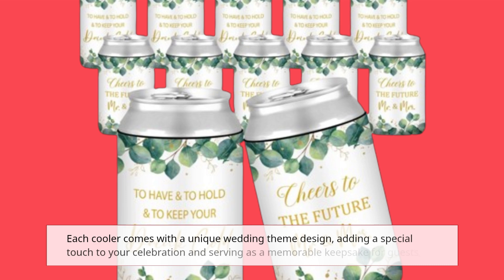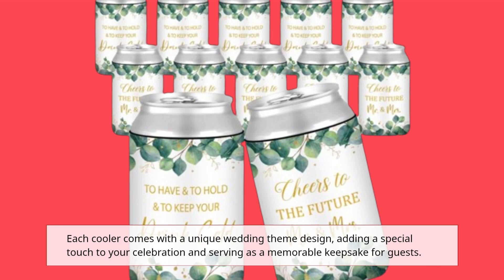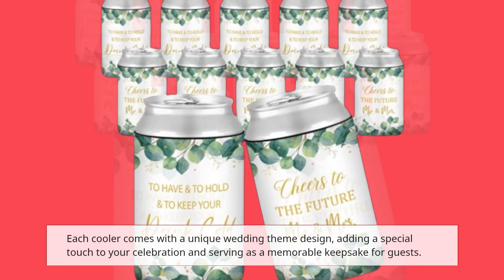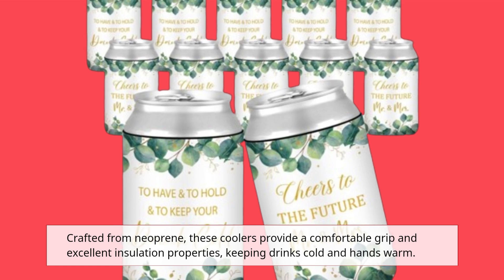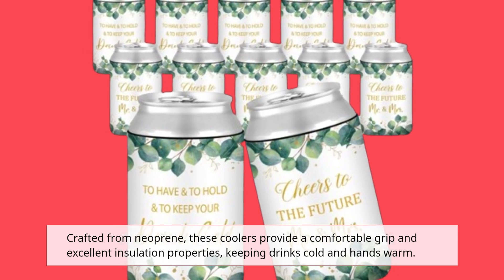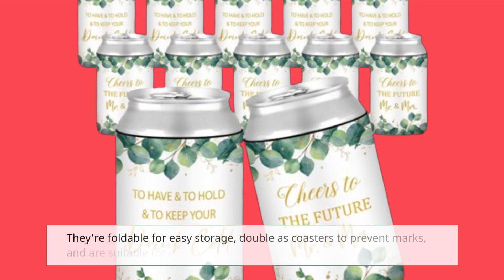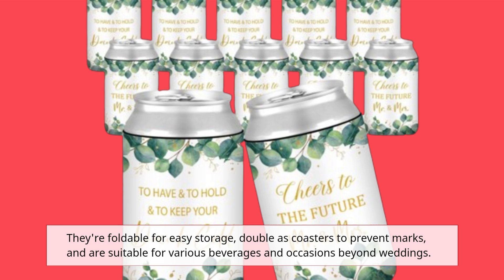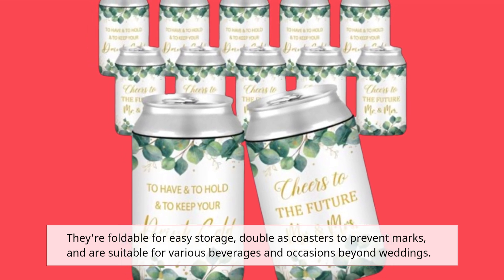Each cooler comes with a unique wedding-themed design, adding a special touch to your celebration and serving as a memorable keepsake for guests. Crafted from neoprene, these coolers provide a comfortable grip and excellent insulation properties, keeping drinks cold and hands warm. They're foldable for easy storage, double as coasters to prevent marks, and are suitable for various beverages and occasions beyond weddings.